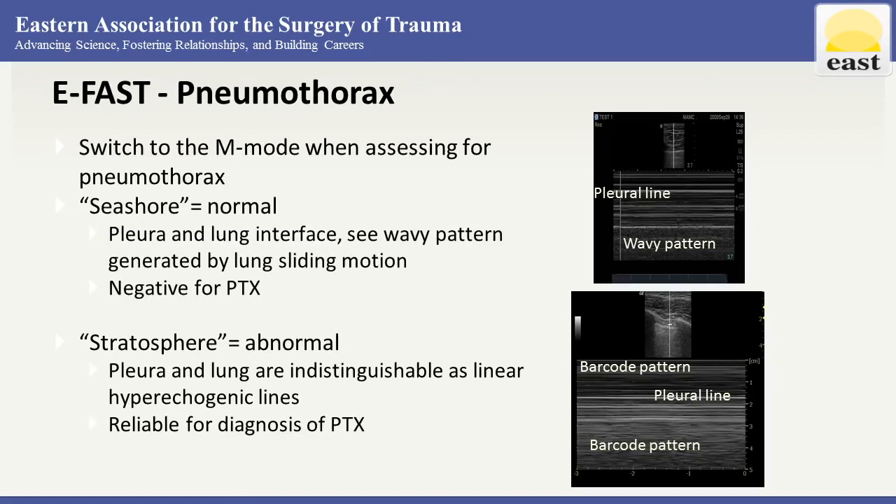We can also switch to M mode when assessing for pneumothorax. M mode detects motion over time and evaluates the pattern below the pleural line — beneficial in patients where sliding may be subtle, such as the elderly or those with poor pulmonary reserve. A seashore sign is considered normal — at the pleural and lung interface you see a wavy pattern generated by sliding motion, which is negative for pneumothorax. The stratosphere sign is abnormal — a motionless pattern where pleural and lung are indistinguishable as linear hypoechogenic lines, reliable for diagnosis of pneumothorax.